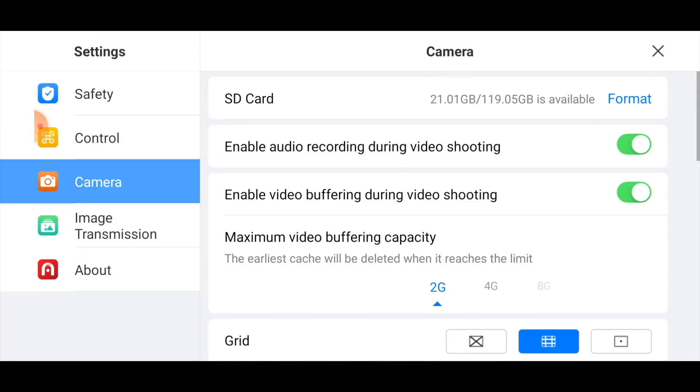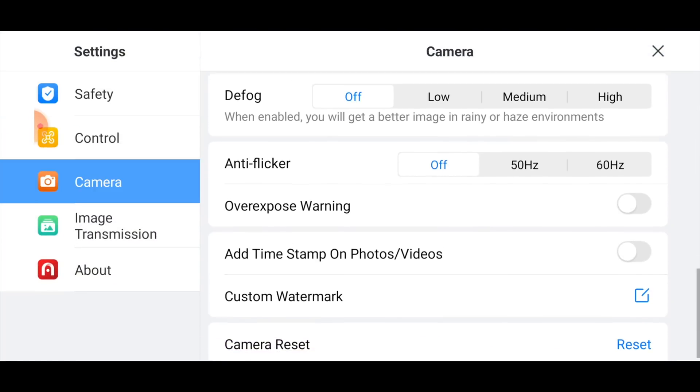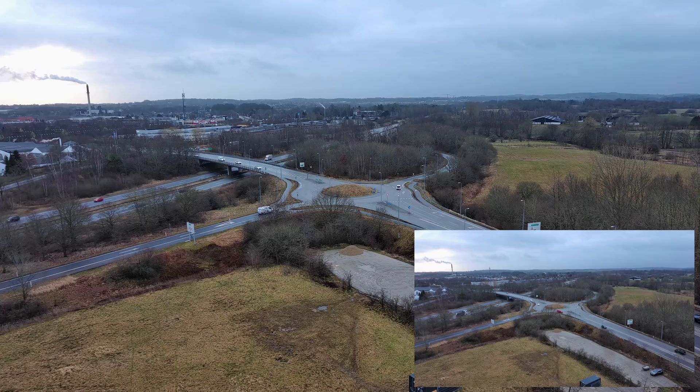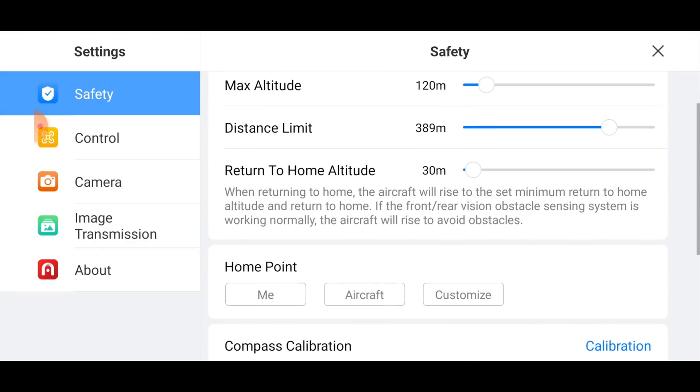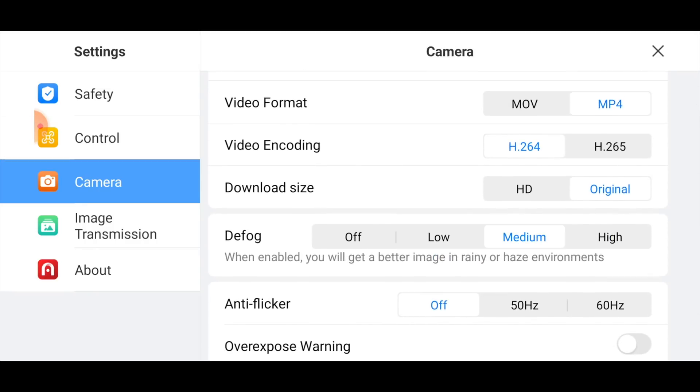I noticed another detail — going into the camera settings, maybe it's been there before but at least not last time I checked — the default option now offers several possibilities for defog: low, medium...